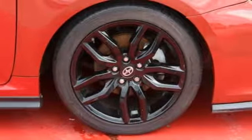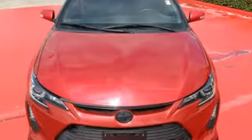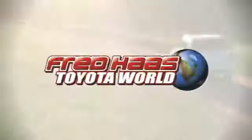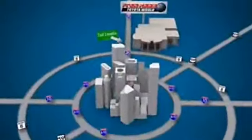Getting more than you bargained for is a good thing when you're driving this Scion TC. Take it home today. Fred Haas Toyota World has been a hallmark of our community for more than 40 years. Easy to find on I-45 North at Luetta, just 2 miles north of 1960.